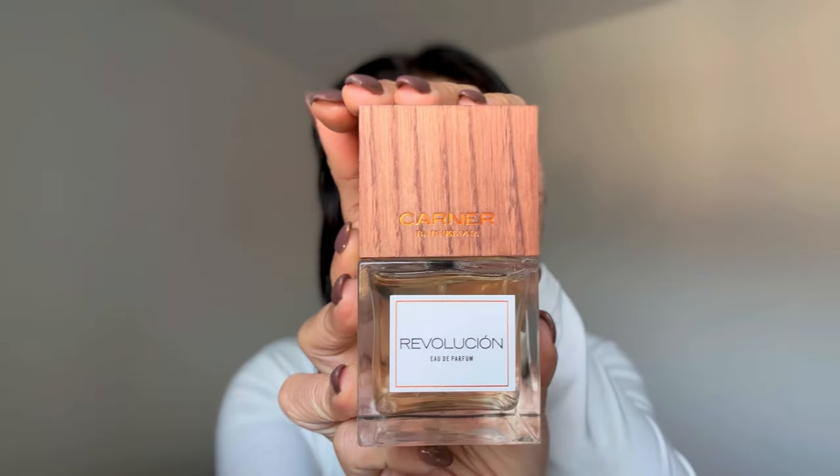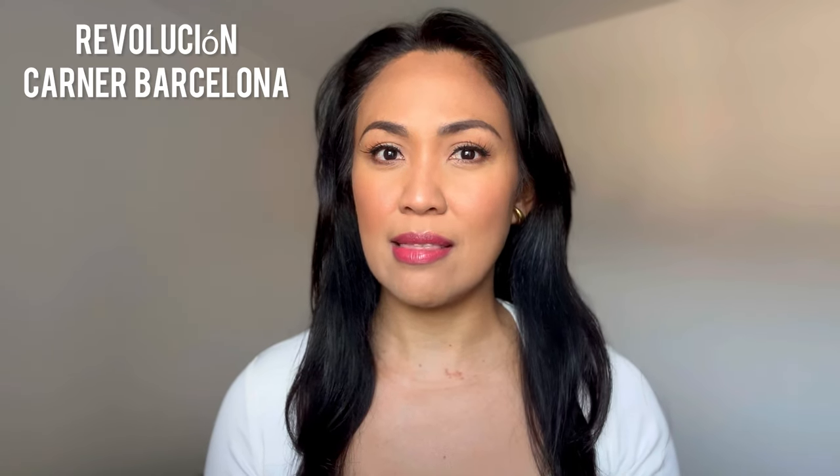Starting off with a brand that, in my opinion, depicts this category very well — and I'm talking about Karner Barcelona. I recently received their latest perfume and this is called Revolution. To be honest, in the beginning I was a bit hesitant because I saw that it is based in leather and ozonic notes. So I was thinking that I may not like this.